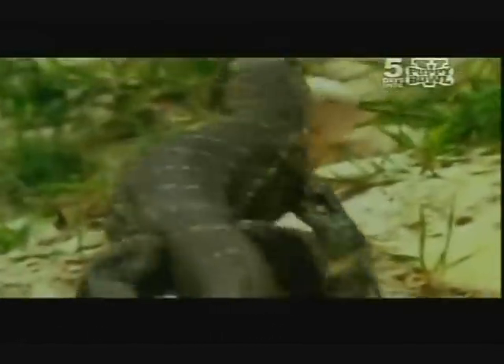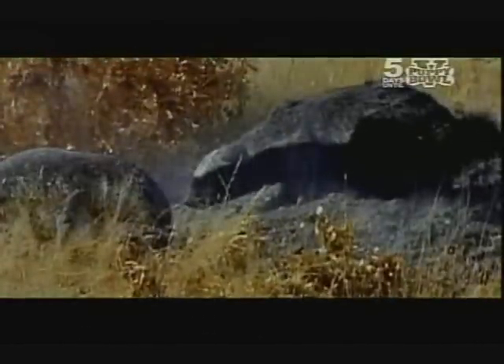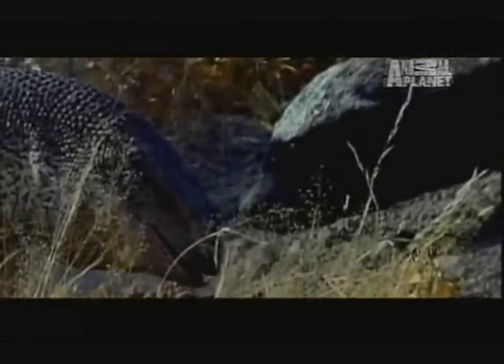The African savanna: a notoriously fearless and aggressive mammal protects its home from a bold and ravenous reptile intruder. A terrifying turf war caught on tape.